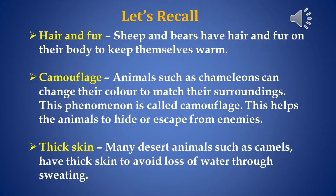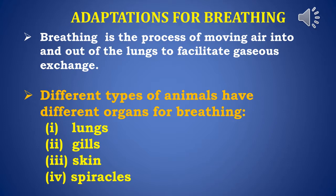Next, camouflage. Animals such as chameleons can change their color to match their surroundings. This phenomenon is called camouflage. This helps the animal to hide or escape from enemies. Next, thick skin. Many desert animals such as camels have thick skin to avoid loss of water through sweating.